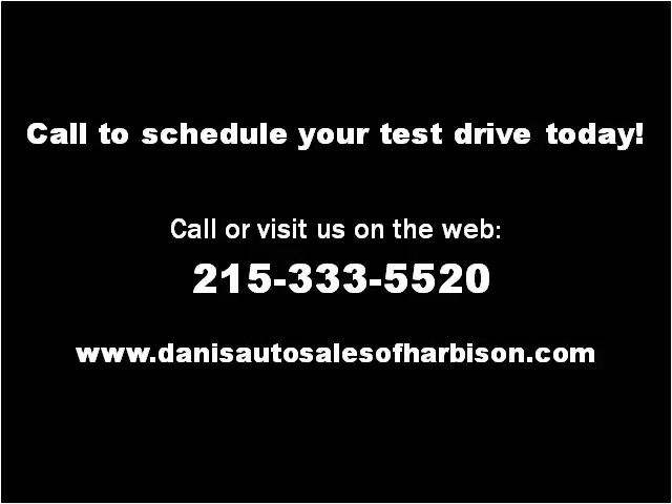Please visit our website at dannysautosales.com. Thank you.